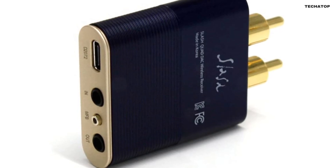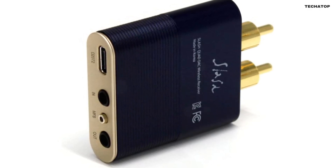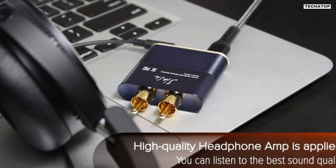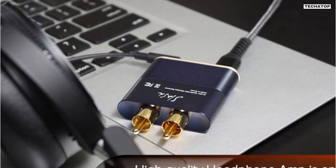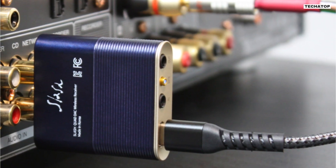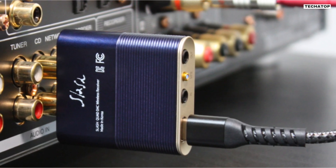The Slash 6 combines Qualcomm's latest chipset QCC5125 with ESS's new quad DAC ES9219 for ultimate performance. QCC5125 provides low power consumption, low latency, and high stability, while ES9219 delivers low distortion, low noise, and high dynamic range. This results in a clear and crisp sound that is sure to please any audiophile.